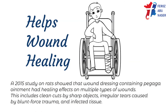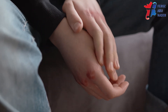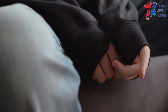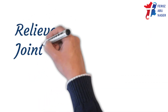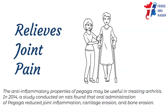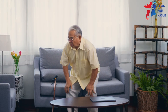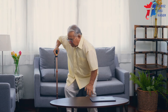A 2015 study on rats showed that wound dressings containing Pagaga ointment had healing effects on multiple types of wounds, including clean cuts by sharp objects, irregular tears caused by blunt force trauma, and infected tissue. The anti-inflammatory properties of Pagaga may also be useful in treating arthritis. A 2014 study conducted on rats found that oral administration of Pagaga reduced joint inflammation, cartilage erosion, and bone erosion.